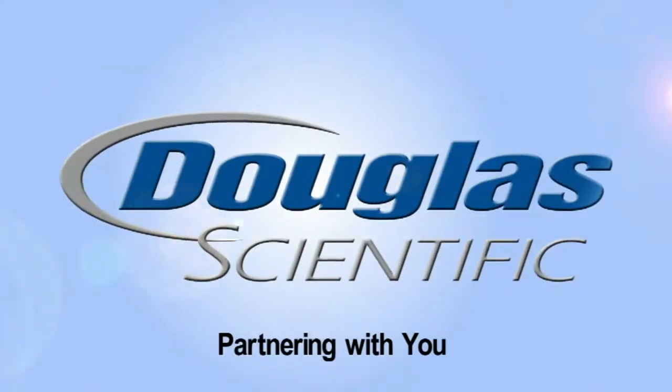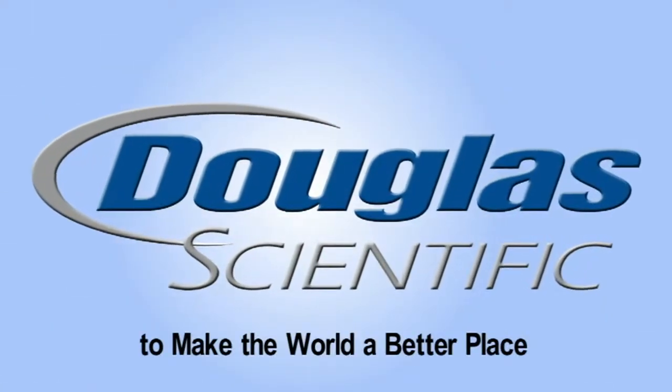Douglas Scientific. Partnering with you to make the world a better place.